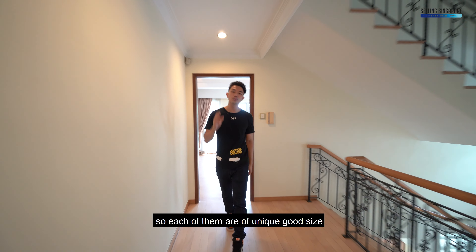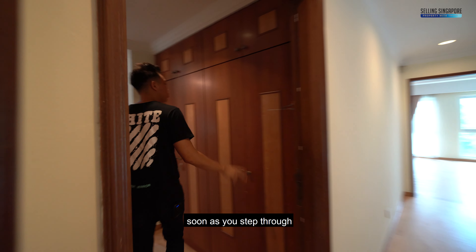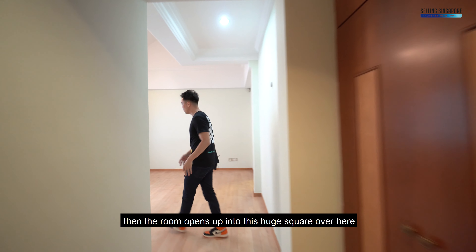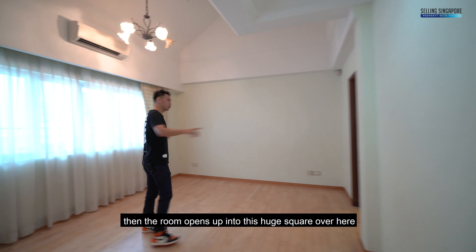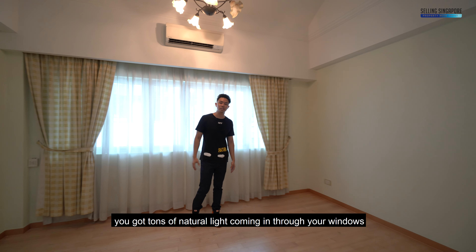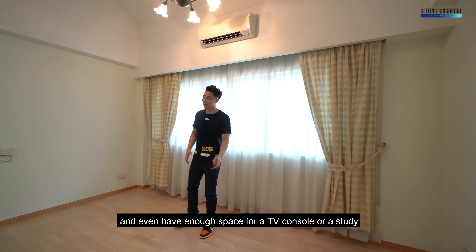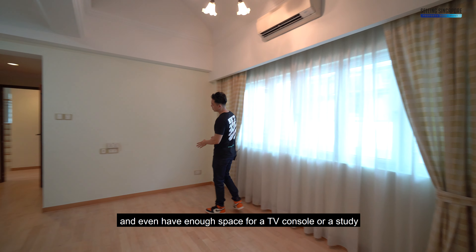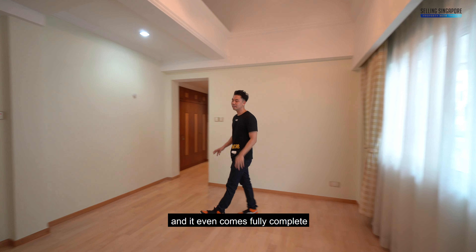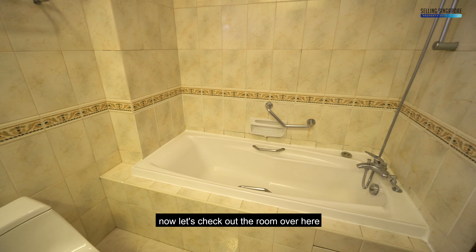Let's check out the common bedrooms just across the hallway — each are a unique good size. As you step through the first one, you've got all the wardrobe space built in. The room opens up into a huge square with tons of natural light from the windows. You could place a king-size or queen-size bed here and still have space for a TV console or study. It comes fully complete with an ensuite bathroom and a long bath.